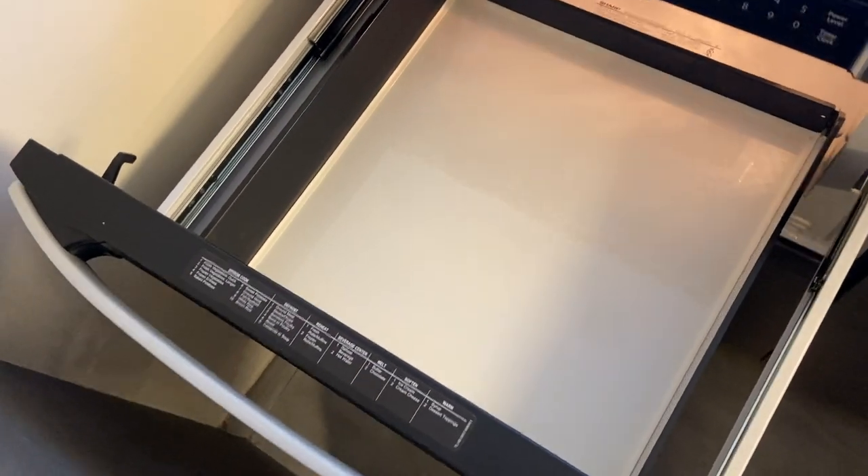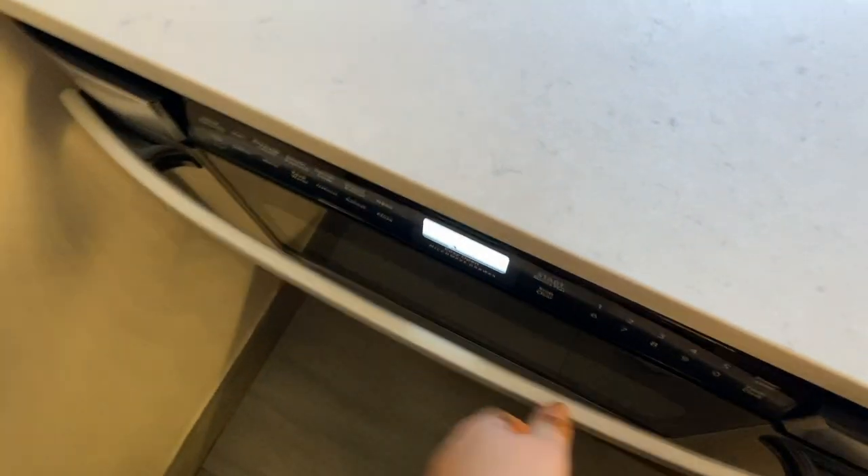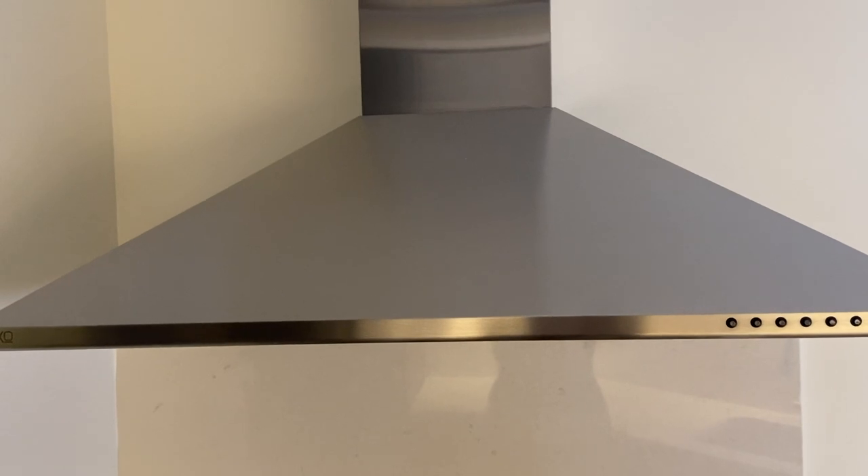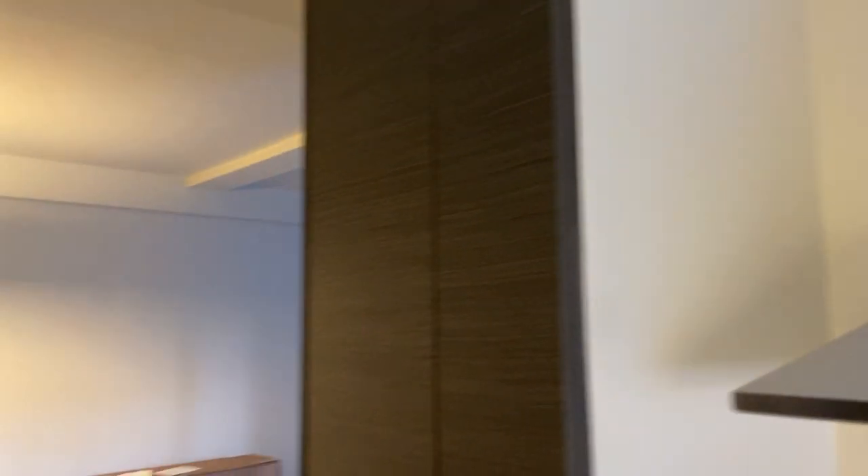This is probably one of my most favorite parts of the entire apartment — it's our microwave and it pulls out. That makes me feel like I'm in a spaceship, so I'm very excited about that. And then we have our oven, very fancy stove top, and a hood over the top.